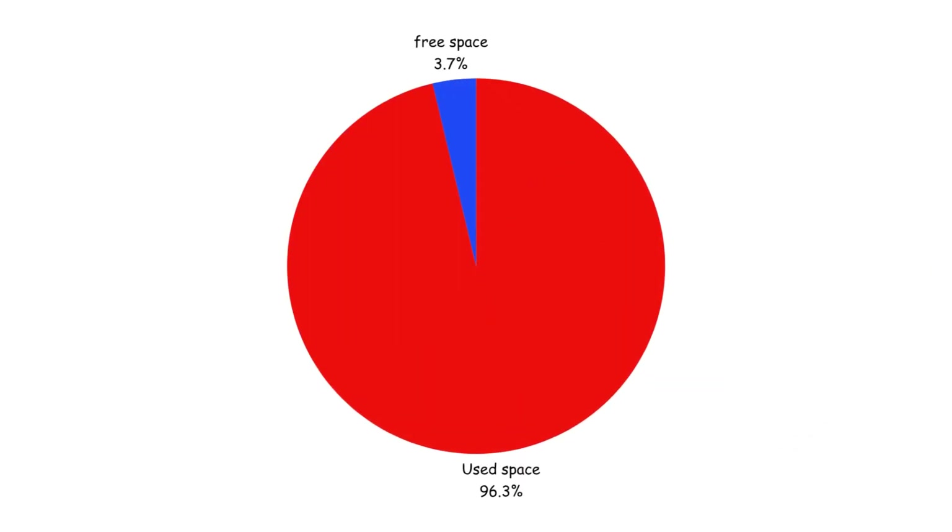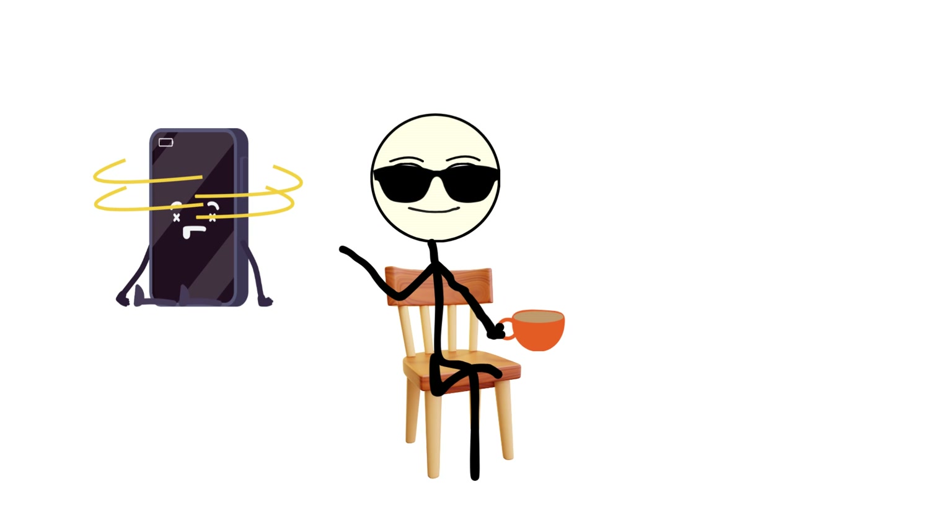This means less space for photos, videos, or that crucial update your phone keeps begging for. And when your storage gets full, your phone slows down dramatically, because it needs free space to process new data. No space means your phone's brain can't think straight — technically, your phone can run out of thoughts.